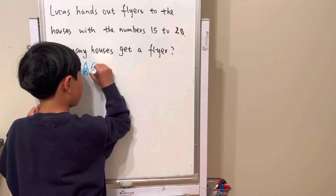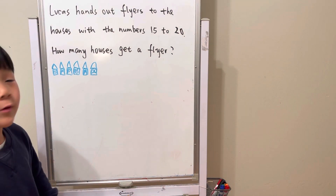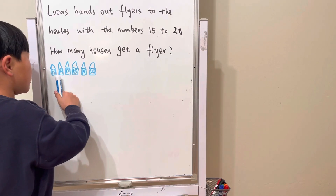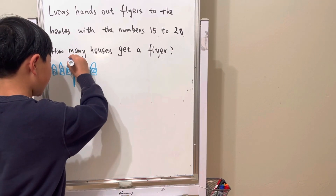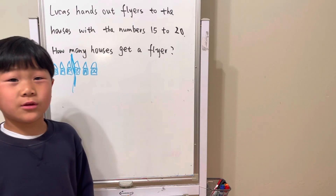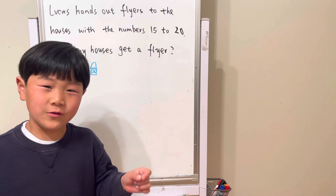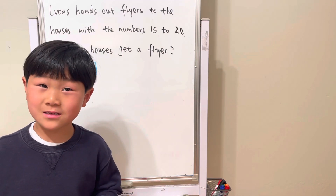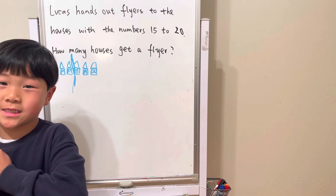We're going to draw houses. So, 15 to 20, and we're going to count the houses. If we divided it, it would be 3 and 3, so we all know what 3 plus 3 is. 6. So, the answer to this question is 6.